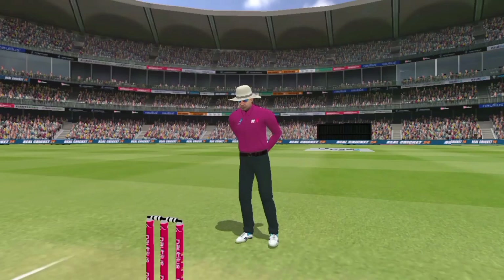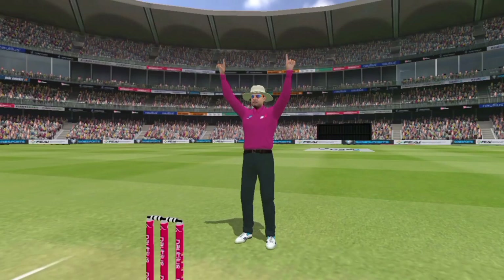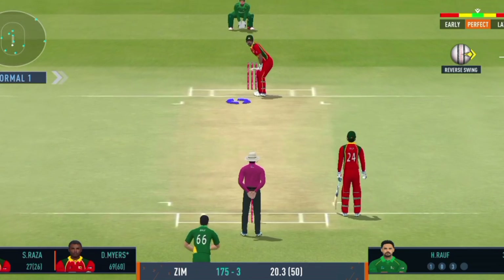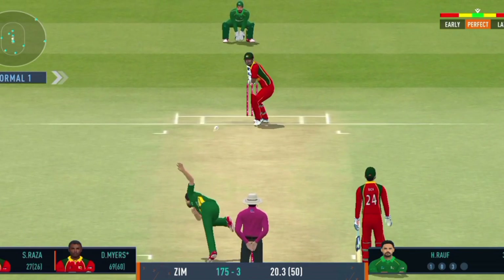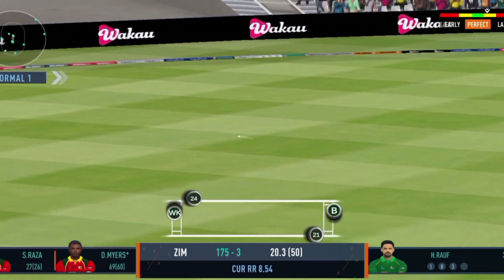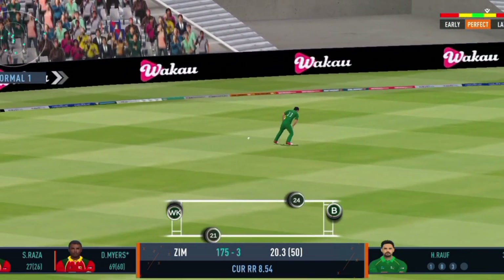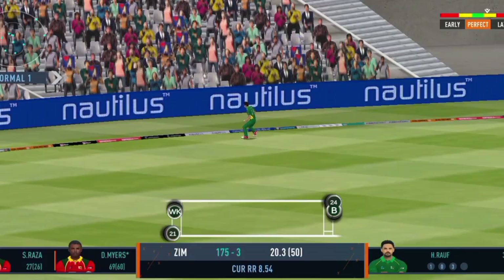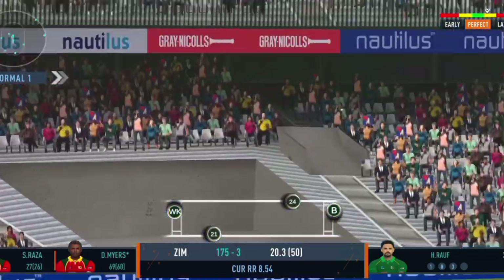Six and out of here! Good shot by the batsman. This is not acceptable, this is just not right — basic misfields like this can really cost them a lot.